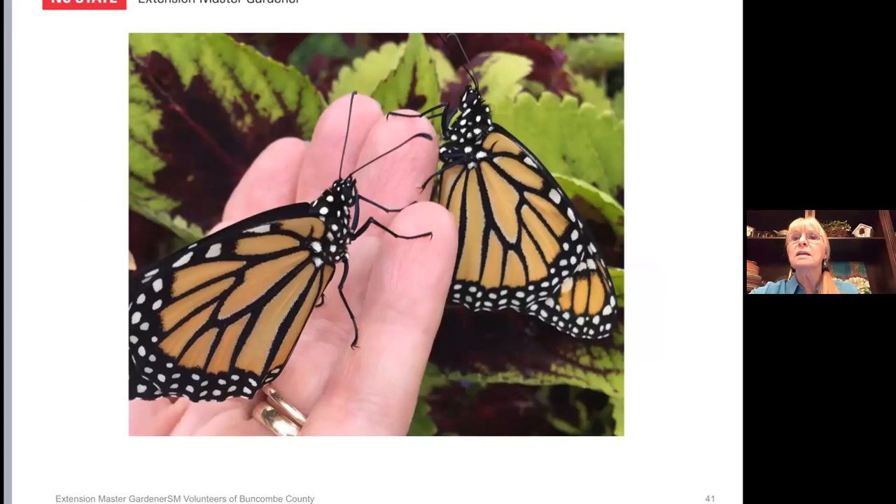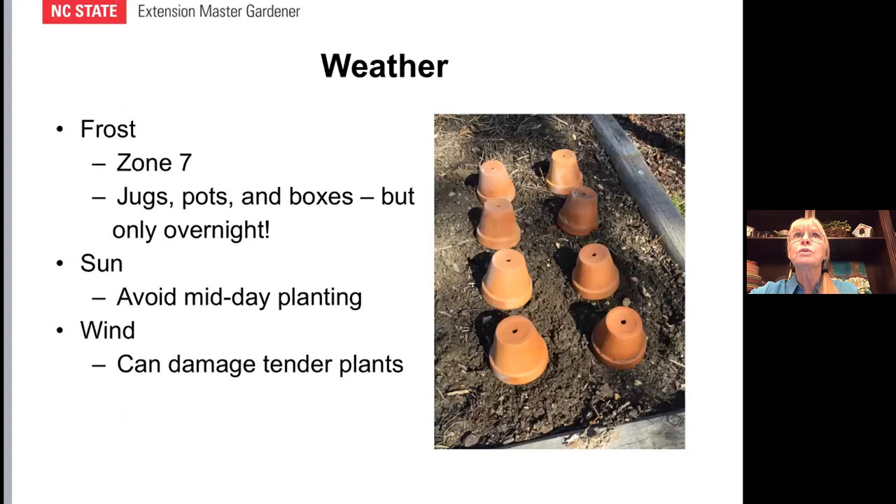Take into consideration the weather. We're in zone seven, but in the mountains of western North Carolina, zone seven can have different little ecosystems. Somebody a few yards from you might not be having frost, but you might. Early little plants sometimes need to be covered up — you can use flower pots, jugs, or boxes, but only overnight, because they would get too hot or wilt the next day if you leave the coverings on. Avoid midday sunny planting and realize that wind can damage your tender little plants.